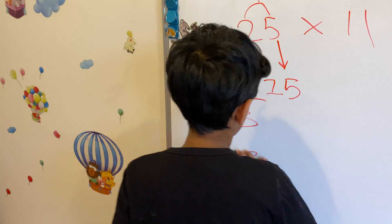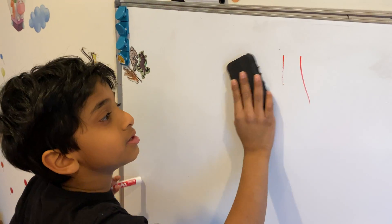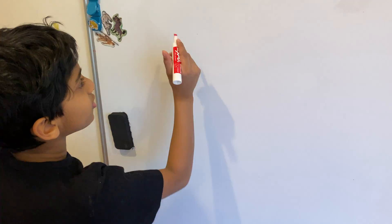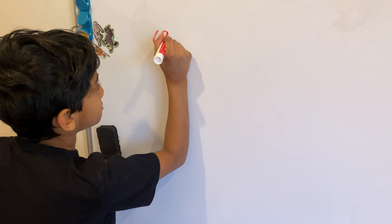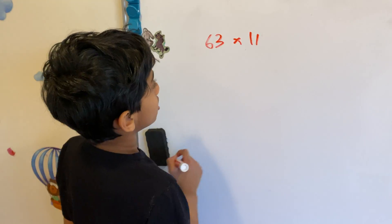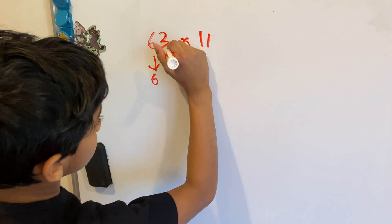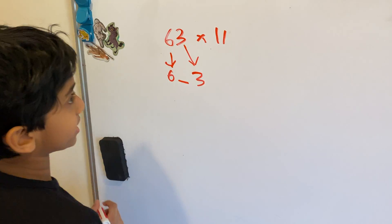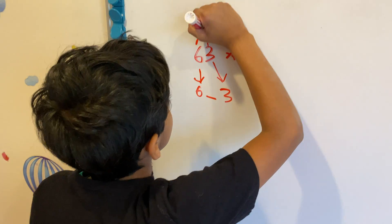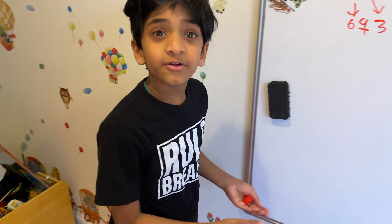Let's try a new example with the same method — 63 times 11. We bring down the 6 as the first number, bring down the 3 as the last number, and there's a blank in the middle. 6 plus 3 is 9. So our answer is 693.